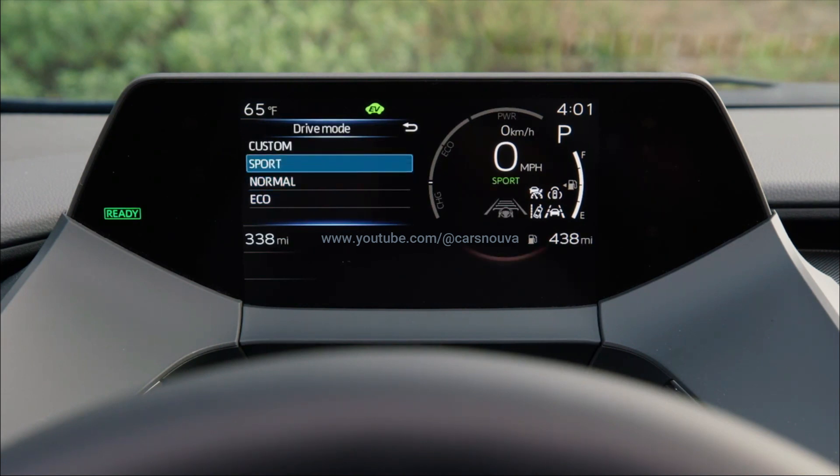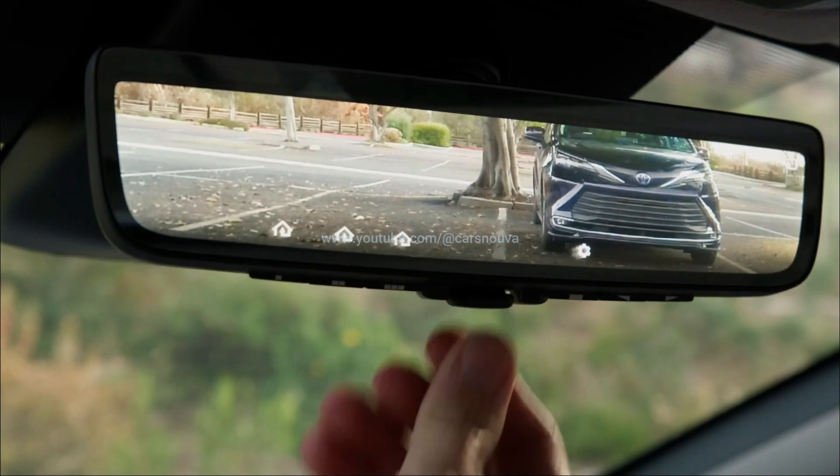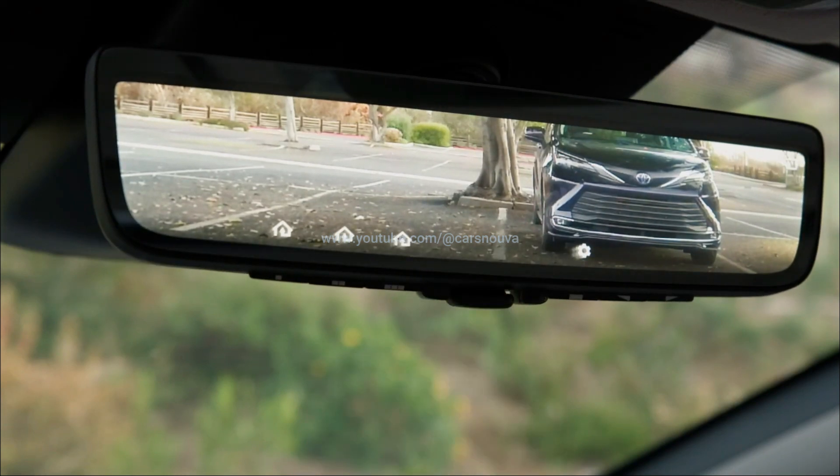We'll have to see how many carry-on suitcases we can fit inside the new model, but it's safe to assume it'll accommodate less than the six suitcases that fit in the old Prius with the seats up.